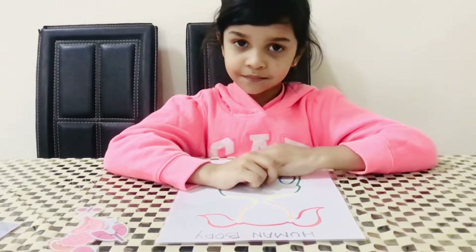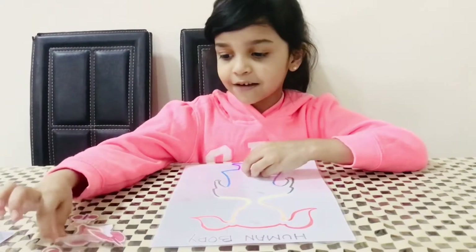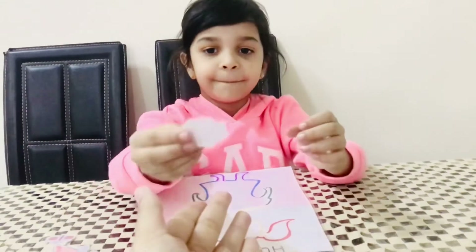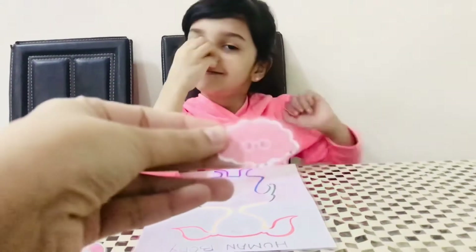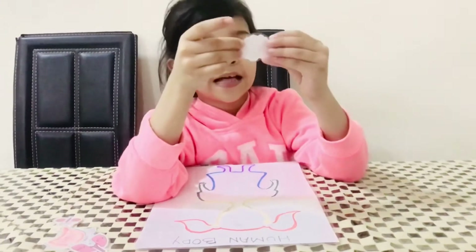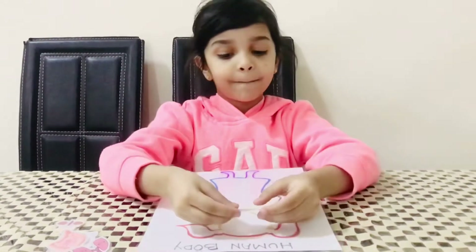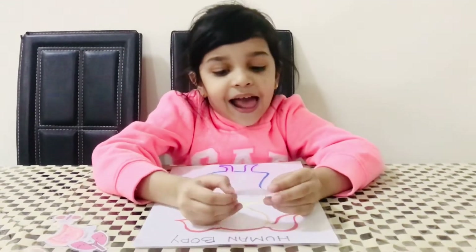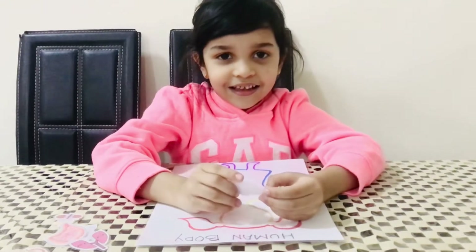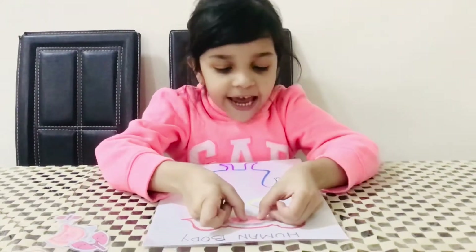Let me see how you're doing that. We'll take one by one and place it. First is the brain. Oh, the brain — this is so cute! And the brain tells us what to do. The brain gives instruction to the body. Well done. This goes inside the head.